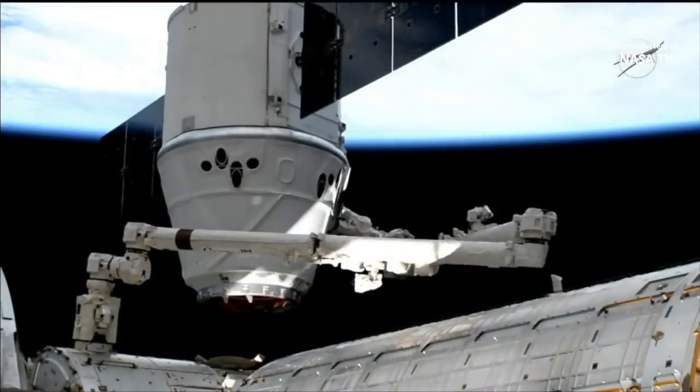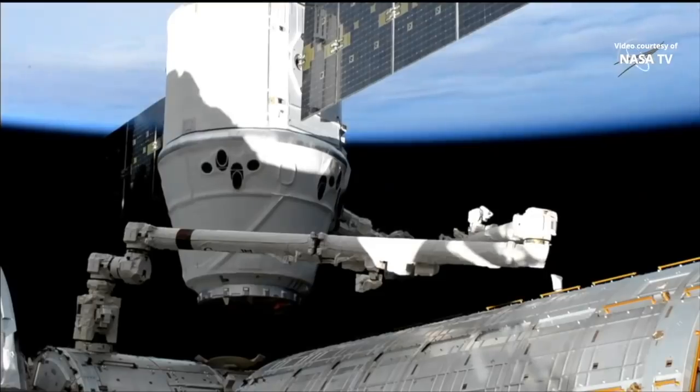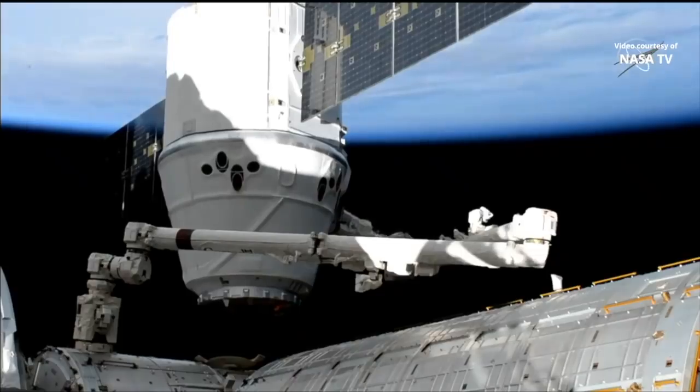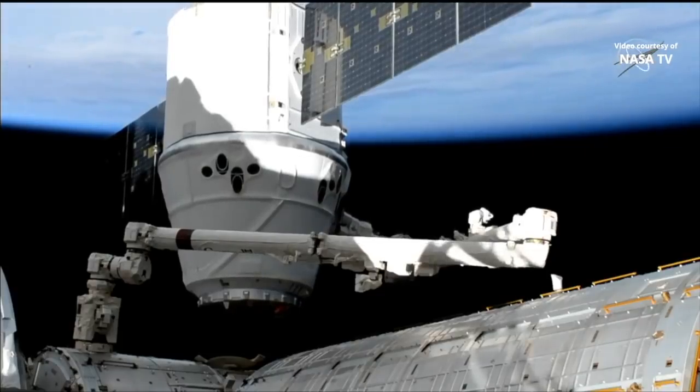You are looking at a live view from the International Space Station at SpaceX's Dragon Resupply Spacecraft, connected to the station's Canada Arm 2 and positioned just outside the station's Harmony module where it will be berthed shortly.